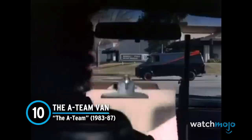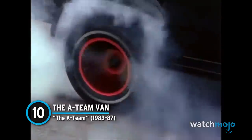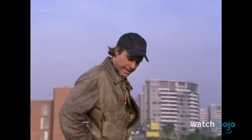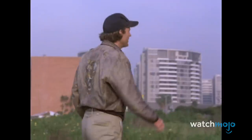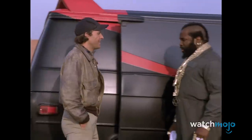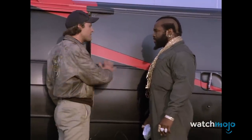Number 10: The A-Team van, from The A-Team. When it comes to notable vehicles from pop culture, there's plenty of cars that come to mind, yet there's only a handful of vans that are all that memorable. One of these is the infamous GMC Vandura from the 80s classic action show, The A-Team.